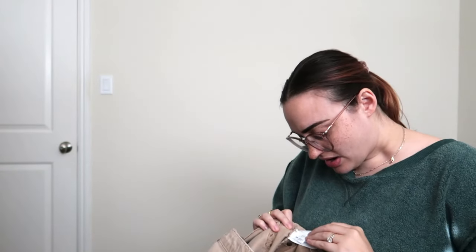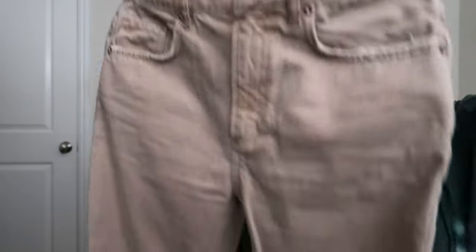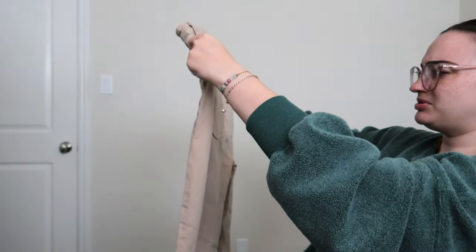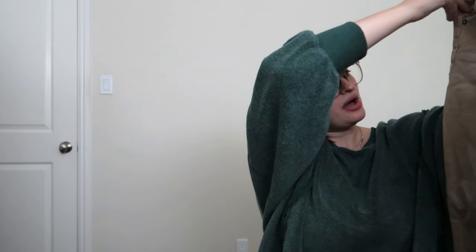Oh, this is We The Free, size 27 — so Free People jeans, US size 27. I don't typically pick up Free People jeans because honestly they don't really sell that great for me. There is a stain in the back, but I'm going to see if I can take it out with soap. Actually, maybe it's just the pattern because there's a little bit on this side as well. I'll take a photo and see if people still want it — it's a pretty popular style, so I'll still list them.